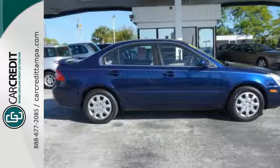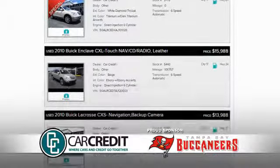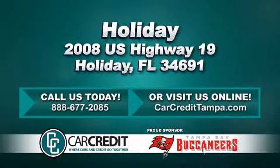Test drive it today. We're confident we have the right used car, truck, or SUV for you. Stop in and see us today at 2008 U.S. Highway 19 in Holiday, Florida.